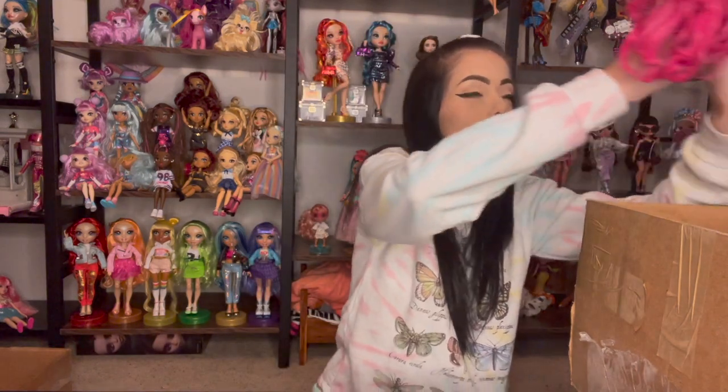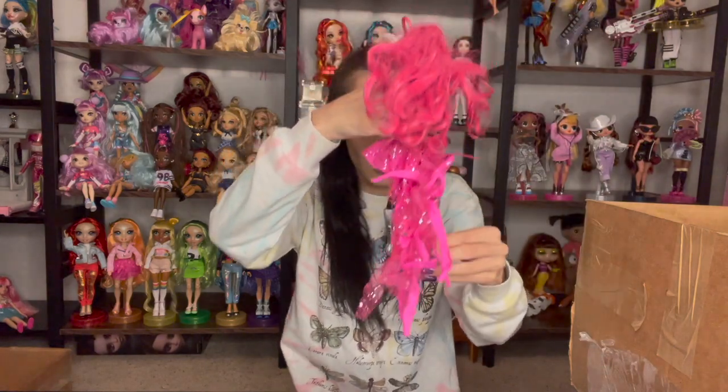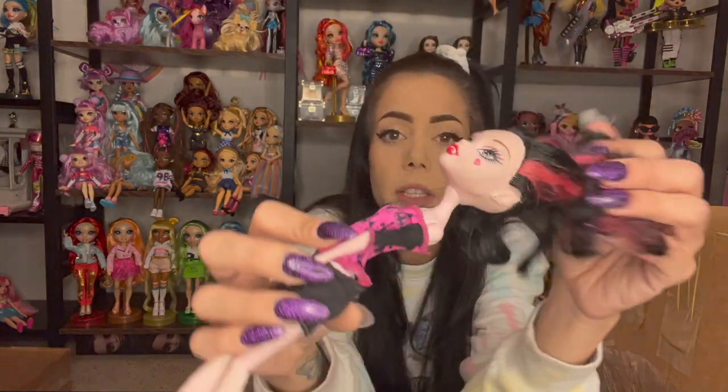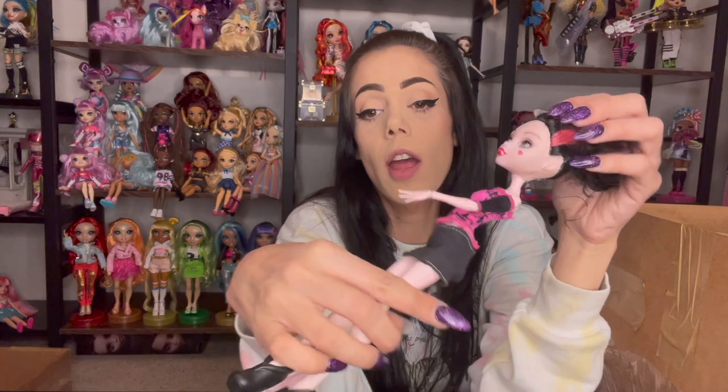Oh my gosh, I've been super excited for her. And we have a Draculaura. Let me try to fix her skirt. She does look a little worn, but I don't have this Draculaura. I have a Draculaura-specific shelf where only Draculaura is on. My frightfully tall ghouls are up there, but not with Draculaura — she's with all the other Draculauras.